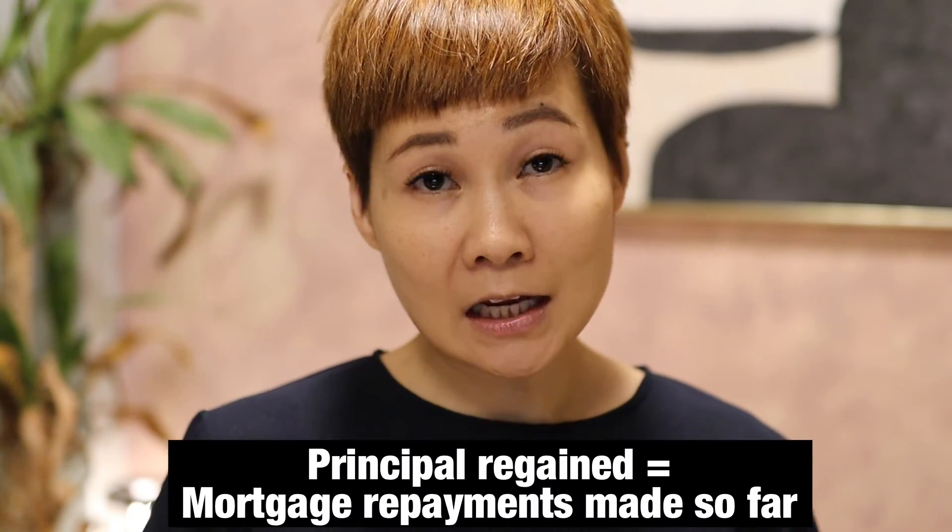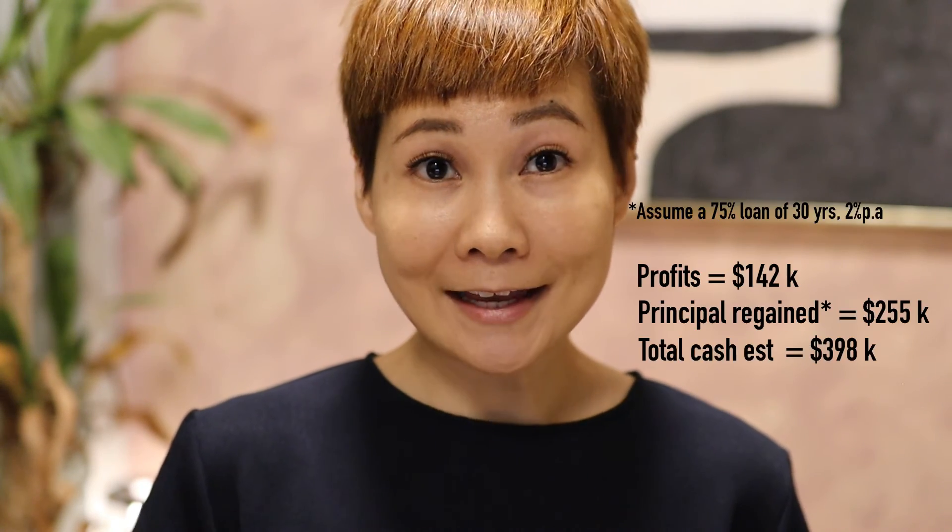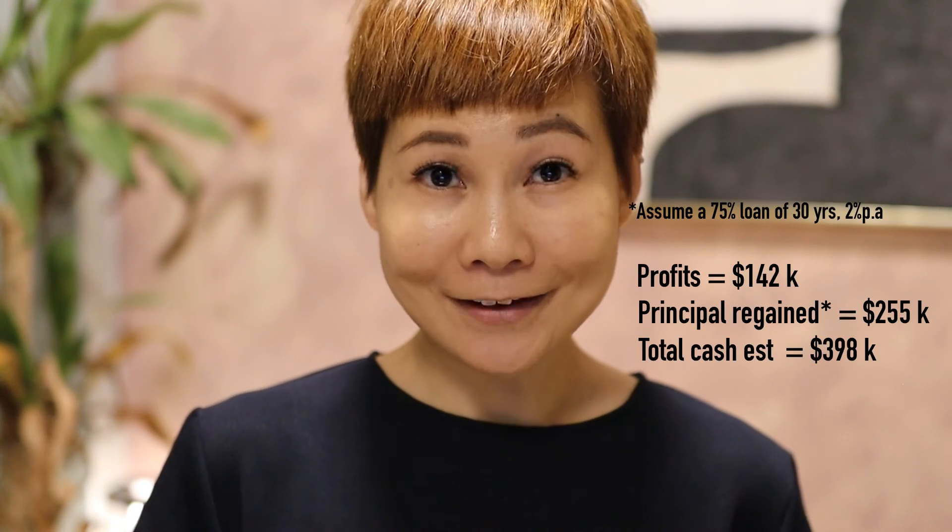Together with the principal regained — which is the monthly mortgage repayments that he has been paying to offset the loan — he would have about 398k in cash on hand for him to pay the down payment for one or two properties with higher potential upside.